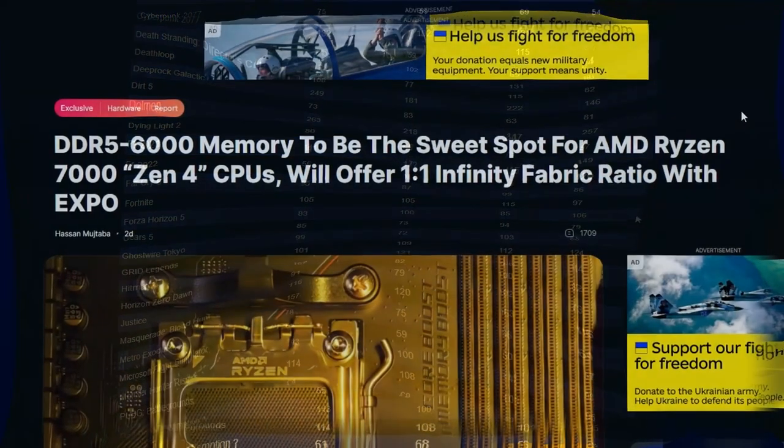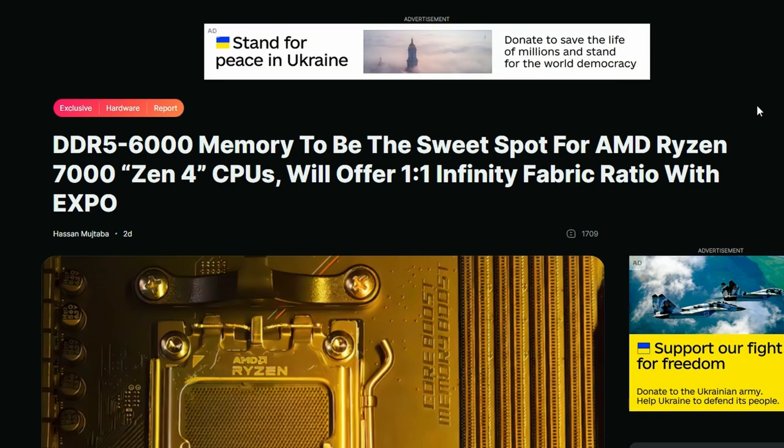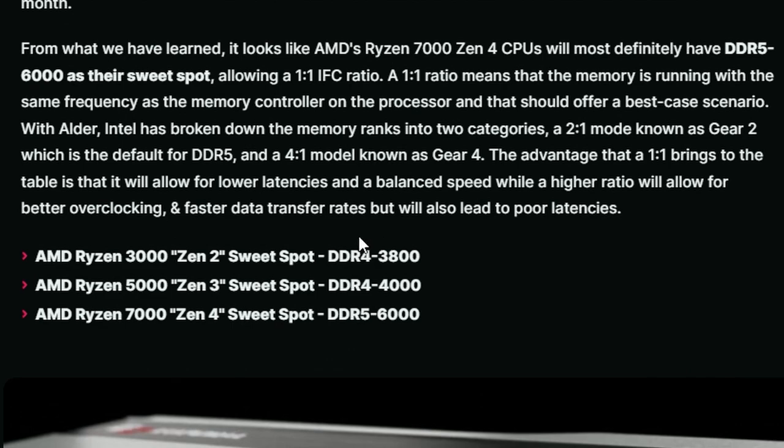Next up: DDR5 6000 memory is claimed to be the sweet spot for AMD Ryzen 7000 Zen 4, offering a 1:1 Infinity Fabric ratio. According to WCCFTech, this continues a trend — Ryzen 3000's sweet spot was DDR4-3800 and Ryzen 5000's was DDR4-4000.